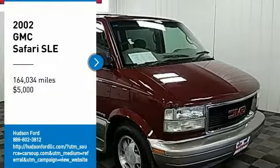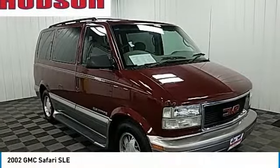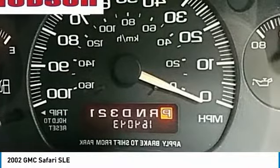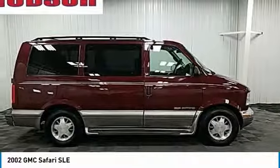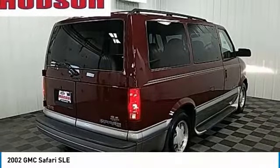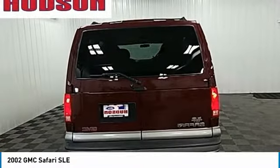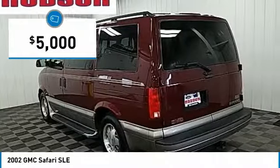You are going to love the 2002 Safari. Like the similar Chevrolet Astro, the Safari is GMC's long-lived mid-size van. It dates back to 1985. The Safari is truck-based and remains available in passenger and cargo-carrying versions, and is priced below $5,000.